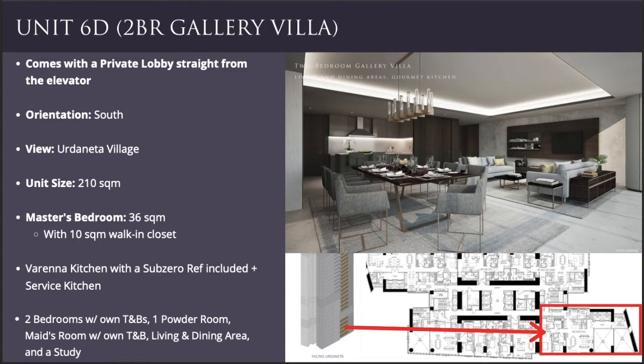The next unit I'd like to recommend is Unit 6D, which is also a two-bedroom unit, but it is a gallery villa, meaning it comes with a private lobby straight from the elevator. This unit is also facing south, so your view will also be Urdaneta Village.